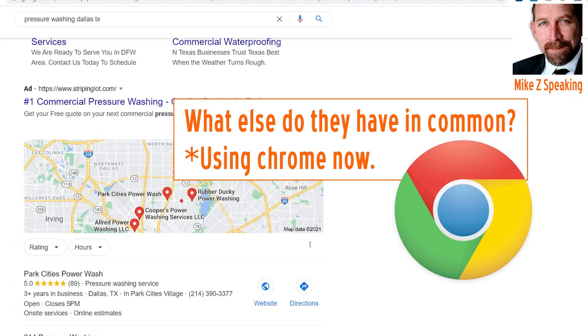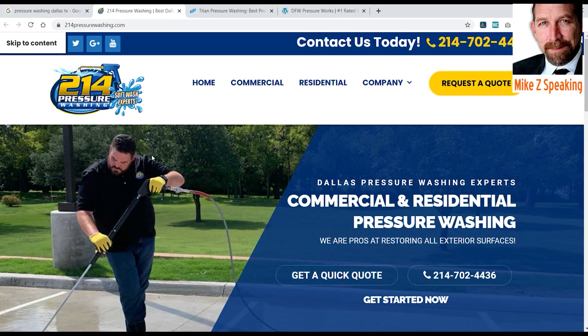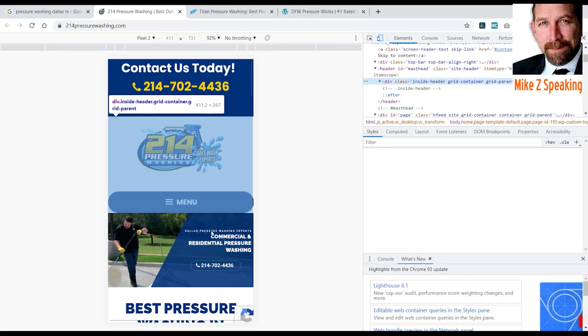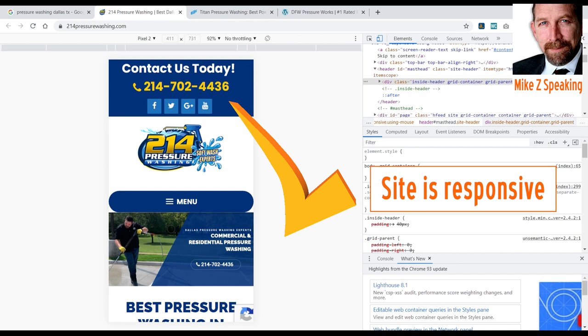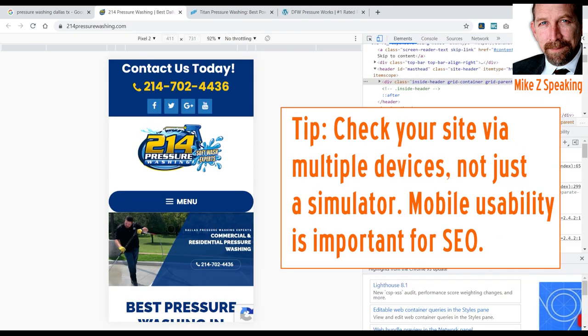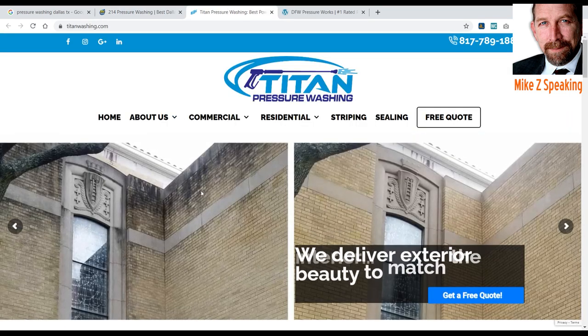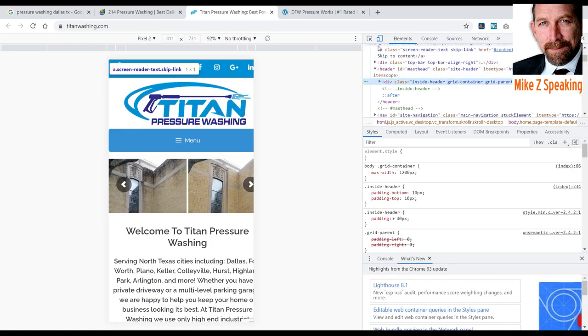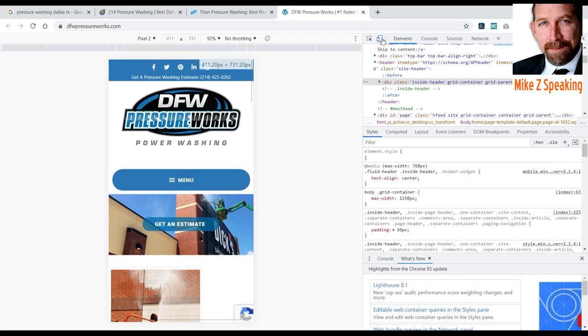I've switched over to Chrome to check some other things that Chrome's inspection tools make easier. At 214, we right-click inspect with Google Chrome and toggle from desktop to the responsive simulator — their site is responsive. When you're checking your responsive web design, you'd want to check on an actual phone, not just rely purely on Chrome or other desktop simulators. Let's take a look at Titan — pretty sure they're all going to be responsive, but you're doing an audit, so you've got to look at everything. Yep, they're responsive. And DFW — inspect — again, yep, they're responsive.